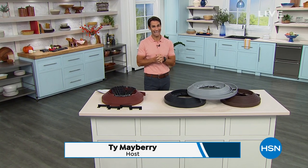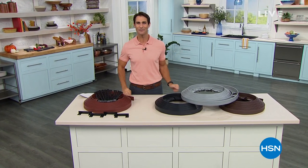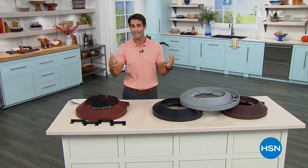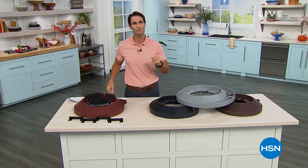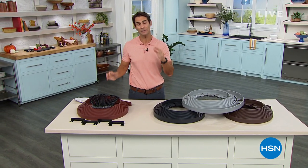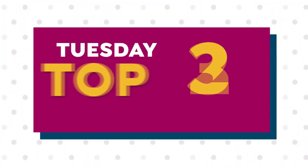Welcome back to HSN. You tuned in at the right time. It is Tuesday in the noon to one hour — Tuesday's Top 10 with Tina and Ty. I'm Ty Mayberry, hosting with my friend Tina Jennings. We're doing this every Tuesday for the rest of the month — newer items, the hottest items, and things you've been asking for, including some new gardening and fall items.